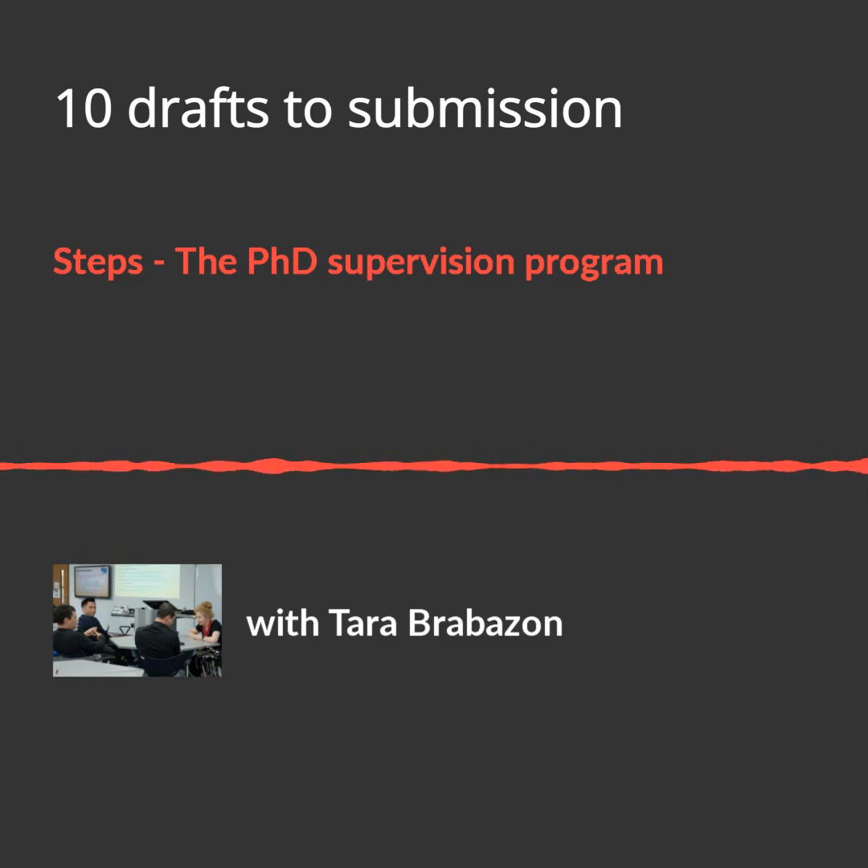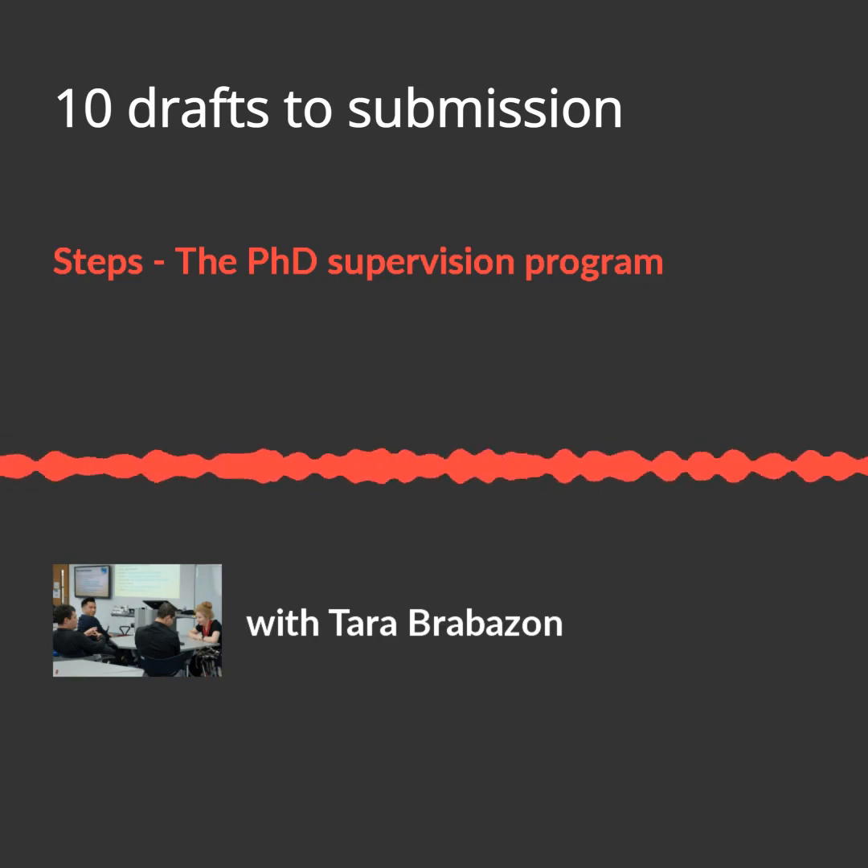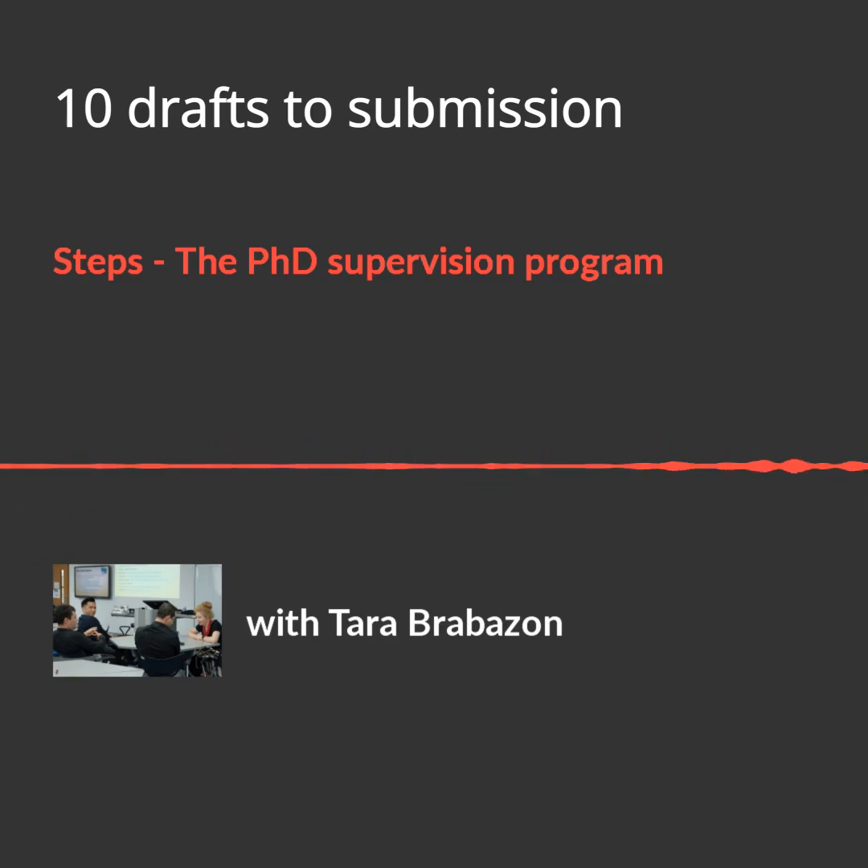Draft five: determine the weakest area of the thesis — a poor chapter, inattention to a concept or theory, awkward transitions, or dated references. Find the lowest hanging fruit and lift it up. Supervisors need a sense of the entirety of the thesis to locate the weakest component. Most frequently it's one chapter weaker than the rest, but it could be a concept never quite nailed down or poor movement between chapters. Once that correction is made, students have a fighting chance of passing.